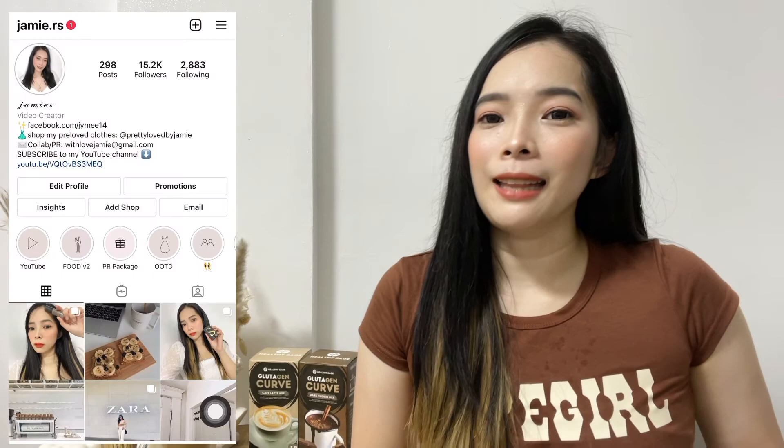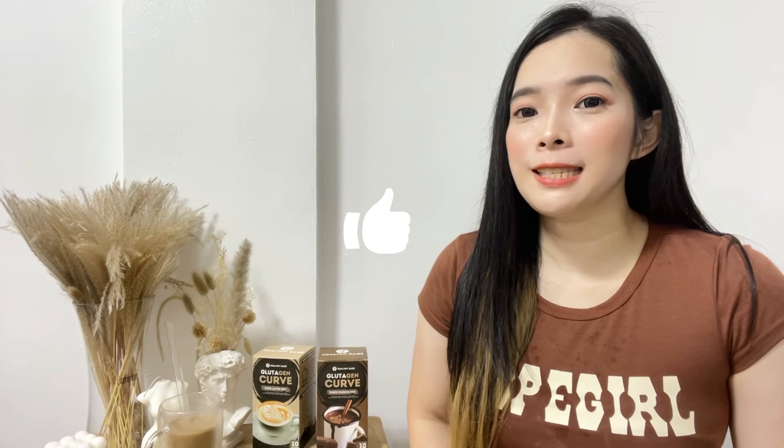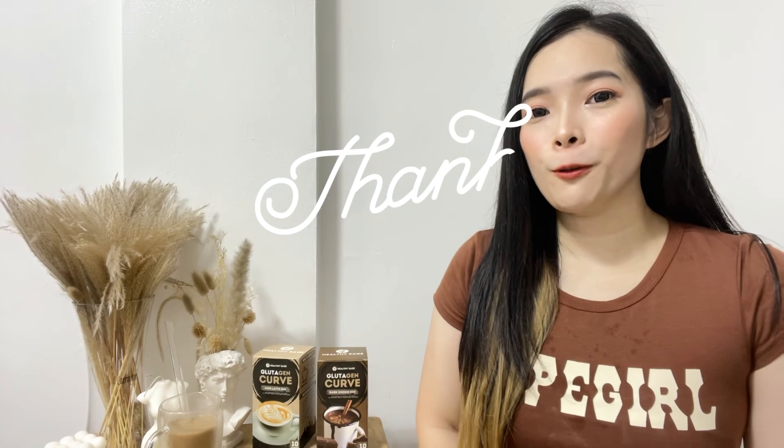I will end this vlog here. Please make sure to follow me on my Instagram account at jamie.rs — I'm more active there and I post stories almost every day. I'll also post my progress there — after finishing one box, how much weight I've lost, and if there's a visible difference before and after drinking the coffee. Make sure to follow me on Instagram. That's it for today's vlog — please subscribe to my channel and click the notification bell so you'll be notified whenever I post. Thank you so much for watching. Until next time, bye!